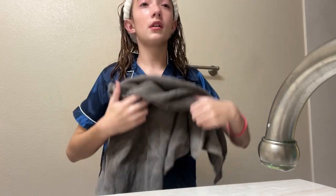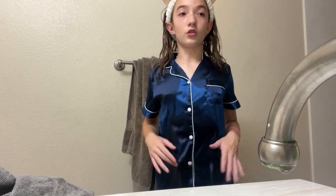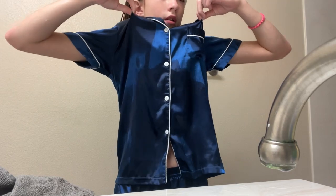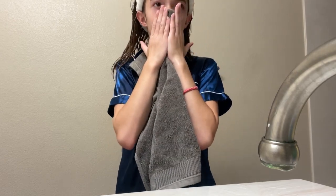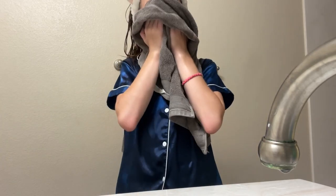Now I'm going to pat my face dry. I don't even know if you guys can tell — that dark spot right there is all water. It's up here too. That's why I don't wash my face at the sink; it gets so wet. It's so bad.